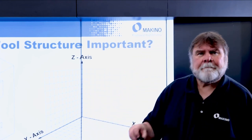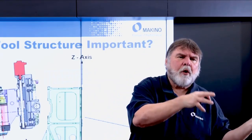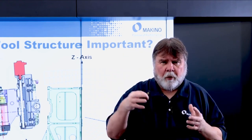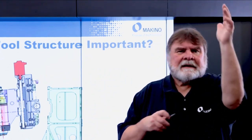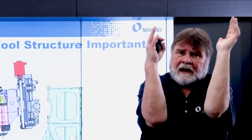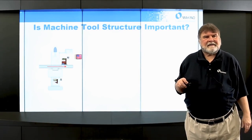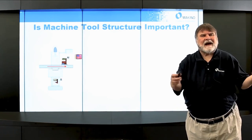It's critical that X, Y, and Z be square to each other. What happens when they are no longer square? You lose control over those points in the Cartesian coordinate system. You can see here the spindle head is not consistent with the column — they're not running together, they're not square. Is it important? Let's take an example.